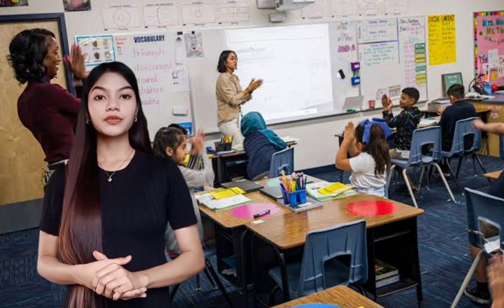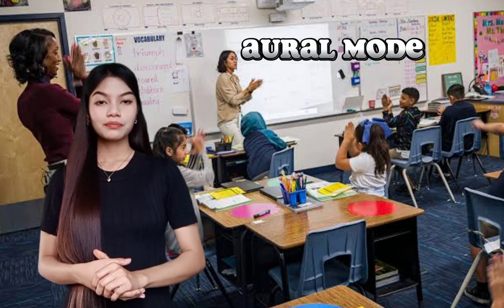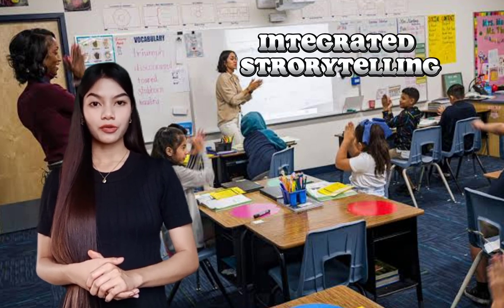Considering that every student has different learning styles. Some might prefer the linguistic mode, and some may choose the oral mode, visual mode, or gestural mode. And some might effectively learn in blended mode and integrated storytelling.